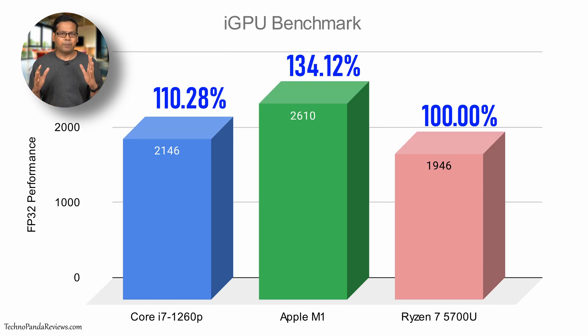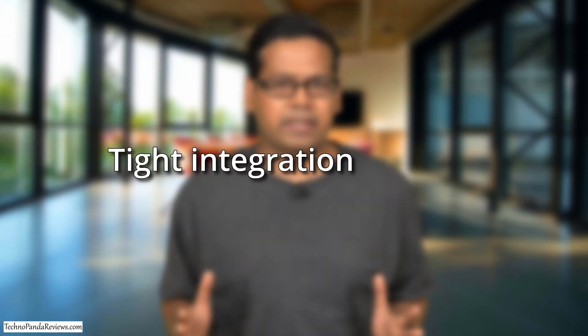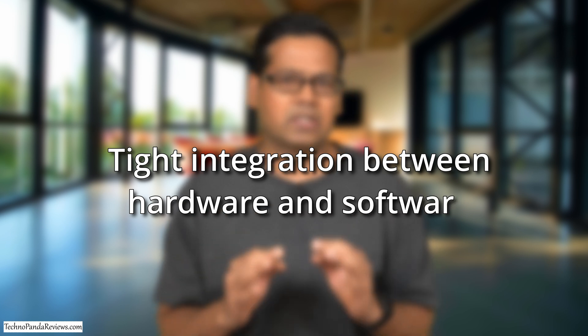Now in the graphics department, Apple M1 does come out ahead, beating both Intel and AMD in the FP32 benchmark, because right now Apple is way ahead of Intel and AMD in graphics. But overall, I would say that Intel has made significant gains with Alder Lake CPUs, making it an amazing chip for future thin and light laptops. Now in order for any Windows laptop to compete with MacBooks, there is one final piece still missing — the tight integration between the hardware and the software.